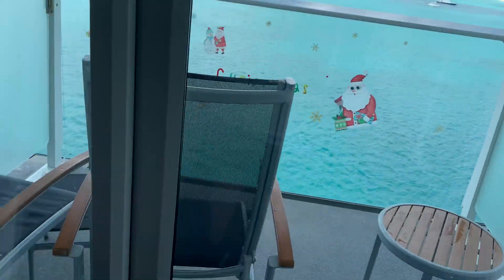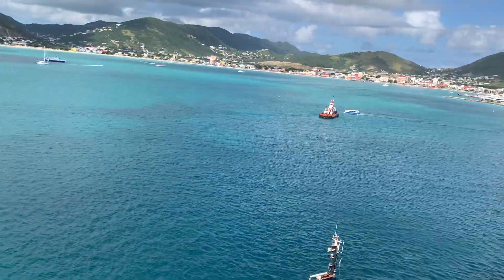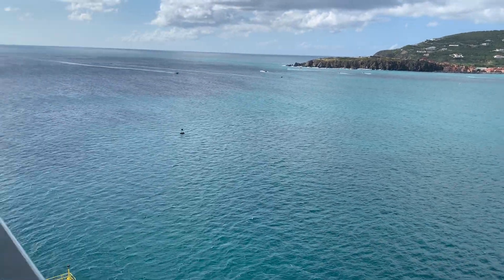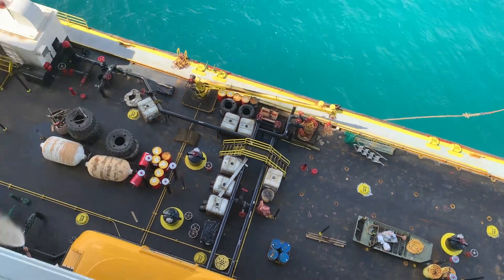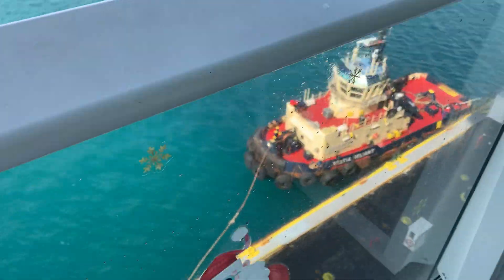My wife's put some Christmas stickers up already. Out here there are a couple chairs on the balcony and that's the village of Saint Martin right there. There's the sea back towards America. Looks like they've got a tanker ship hooked up, probably adding fuel to the cruise ship.